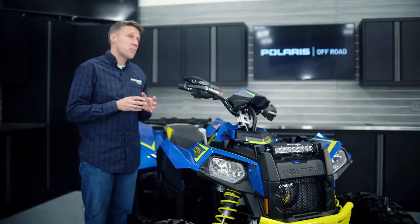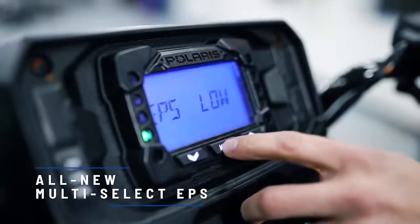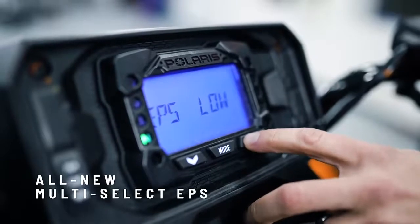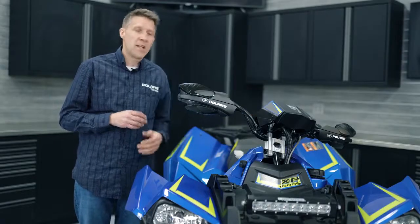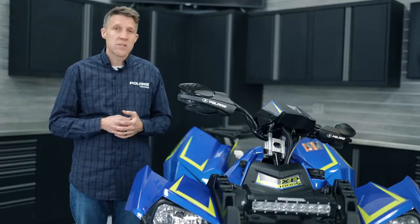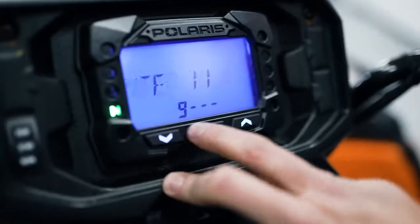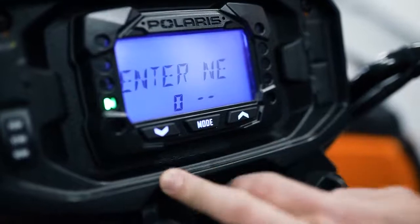New for this year, we have a feature called EPS multi-select, where you can select from three different assist levels on your EPS. It's a nice feature that you can adjust through the B1 gauge — really easy to do. Another new feature for an extra level of security is called the PASS system — a pin assisted security system. It allows you to put in a four digit code, which gives you a little extra level of security over and above the key.